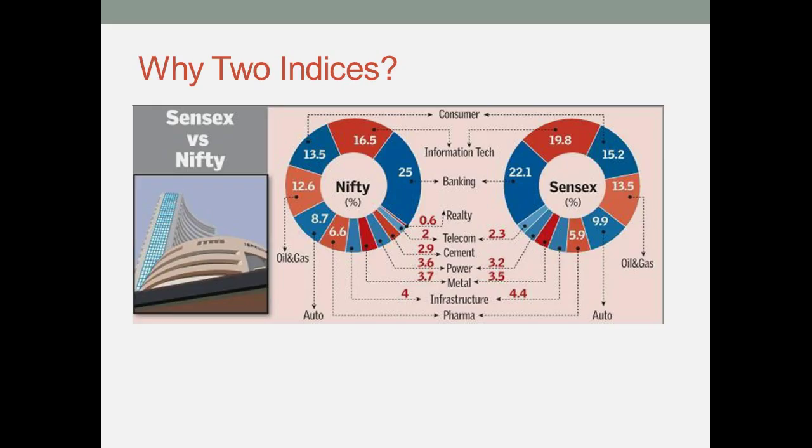Take for example Sensex, which consists of 30 of the most influential companies in India. By influential it means that they are financially strong and have huge operations across the world. Nifty has a little more companies that are influential, and these come to a total of 50 companies.